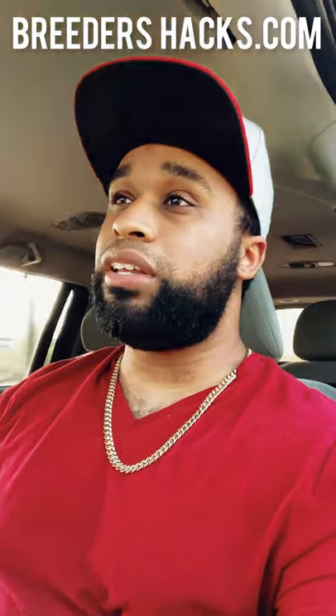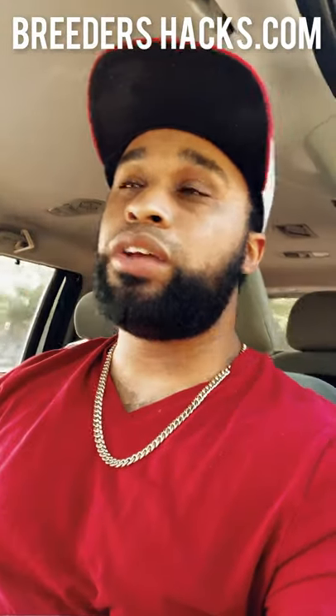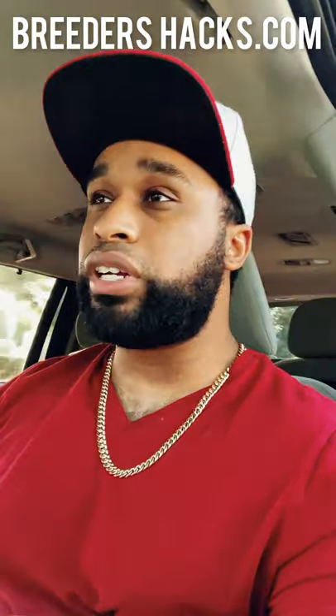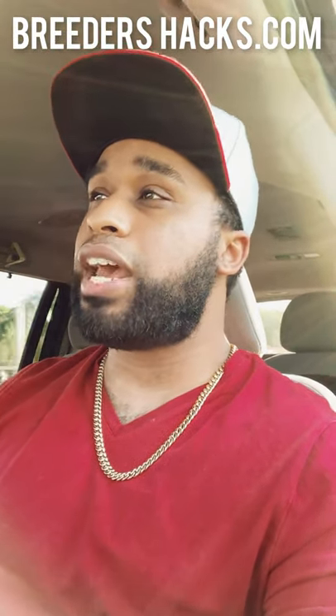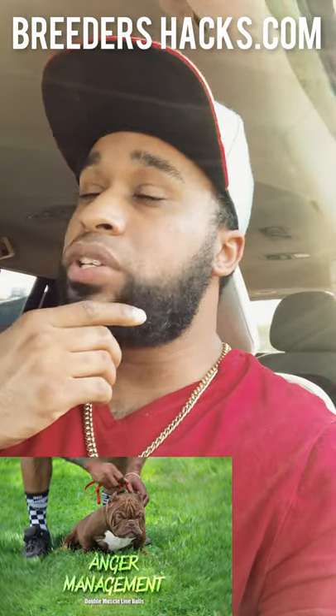You're giving these guys your money, so definitely — for anyone who locks in their dog with us — we are completely transparent. That's what you want, so you have successful breedings and there are no misunderstandings. That transitions into why I created this video today: because tomorrow, Anger Management opens up for early lock-in.